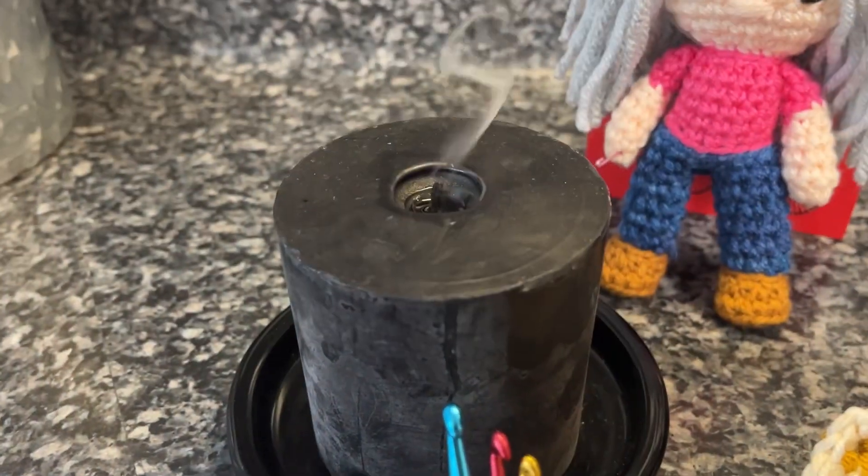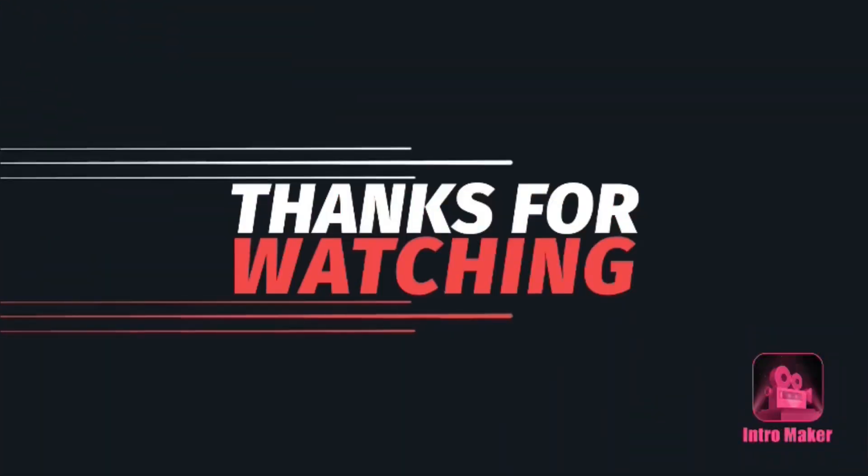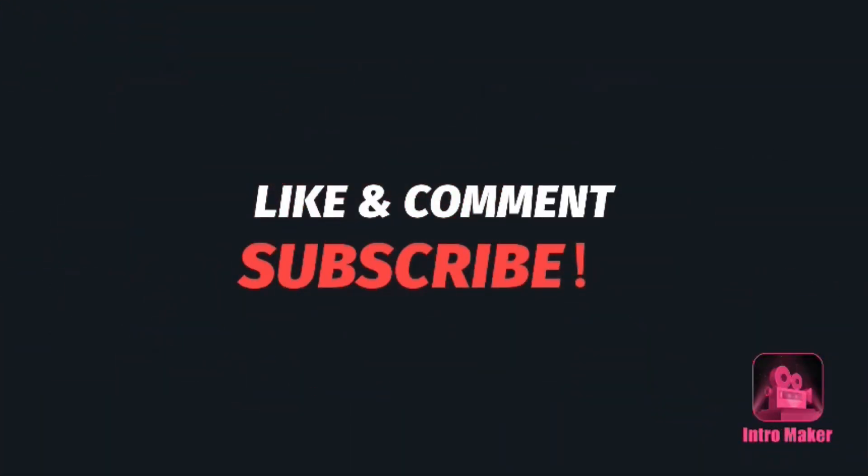I'm looking forward to doing that video for tomorrow for you guys. So be sure and get those in. Just remember to live life, have fun, and I will see you guys in my next video. Bye! Thanks for watching — please like, comment, and subscribe.